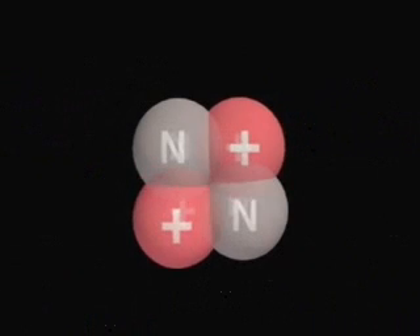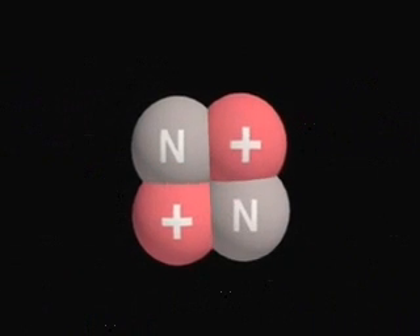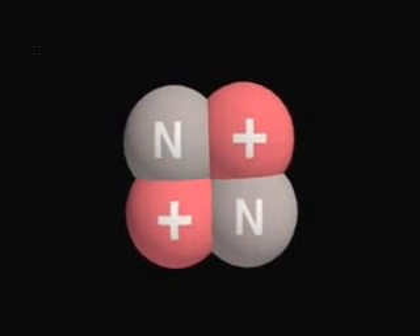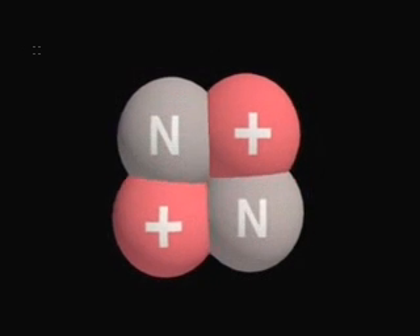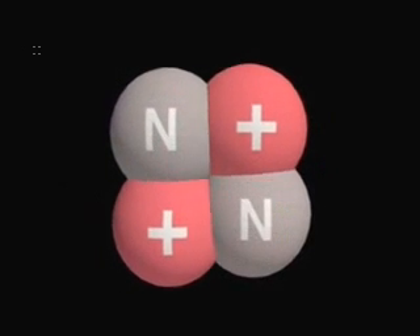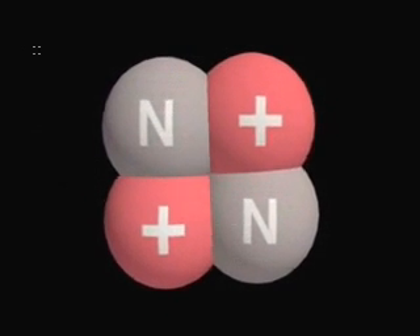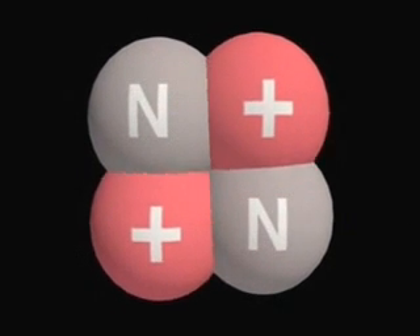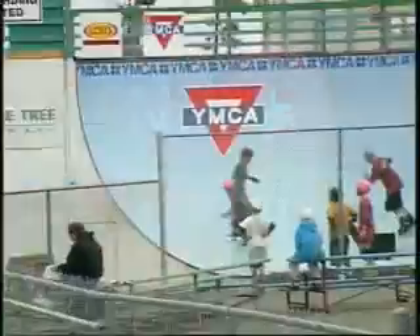If like charges repel, why do the positively charged protons stay packed together in the atomic nucleus? If it were not for another type of attractive force called the nuclear force, the nucleus would fly apart. The nuclear force is powerful, but only over the extremely short ranges inside the atomic nucleus.